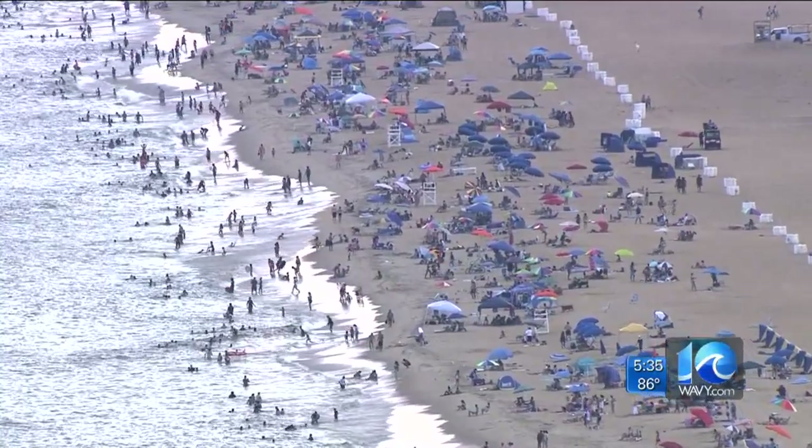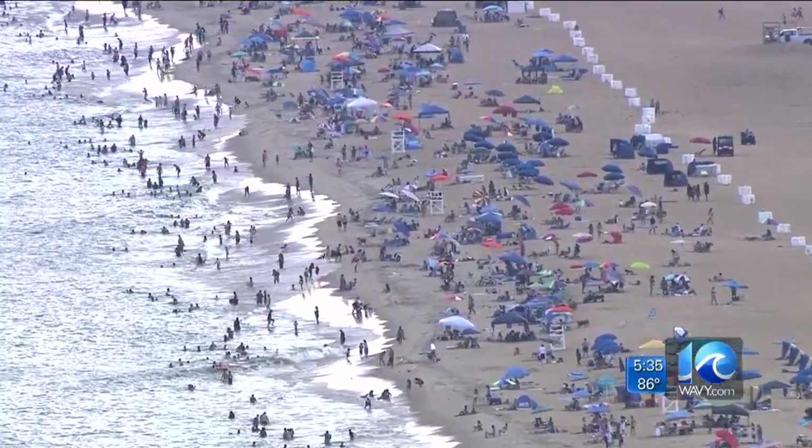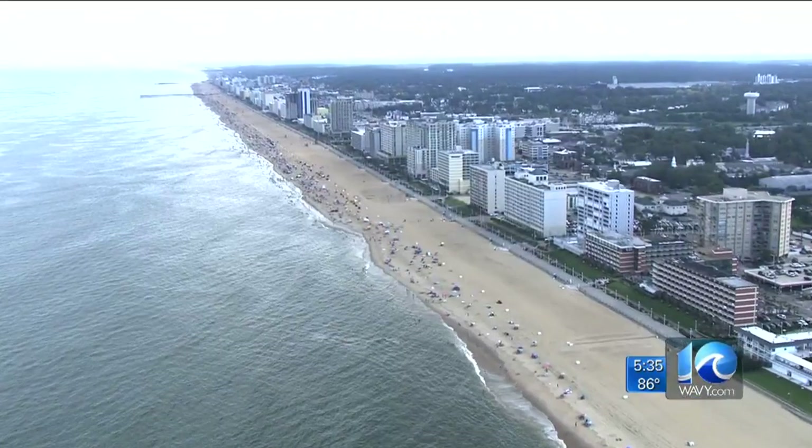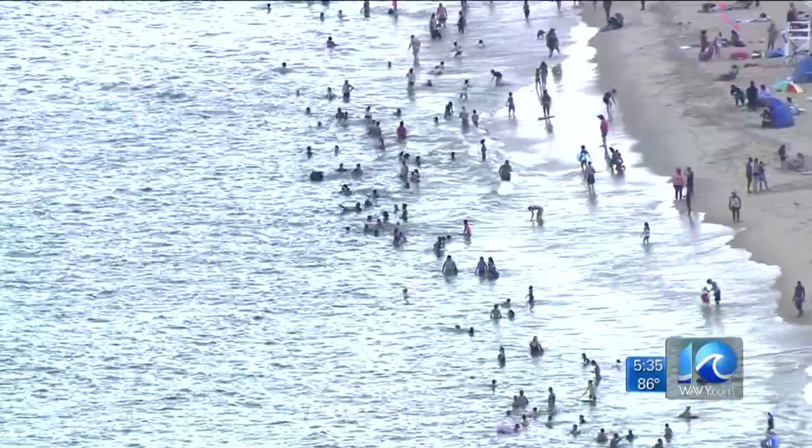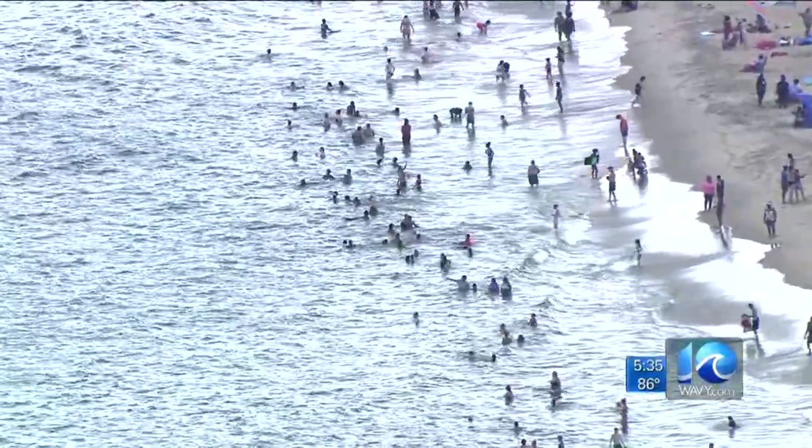This past July was hot — record-breaking hot. Temperatures averaged 85 degrees, shattering previous records. Warm air led to warmer water, and the jellyfish took note.